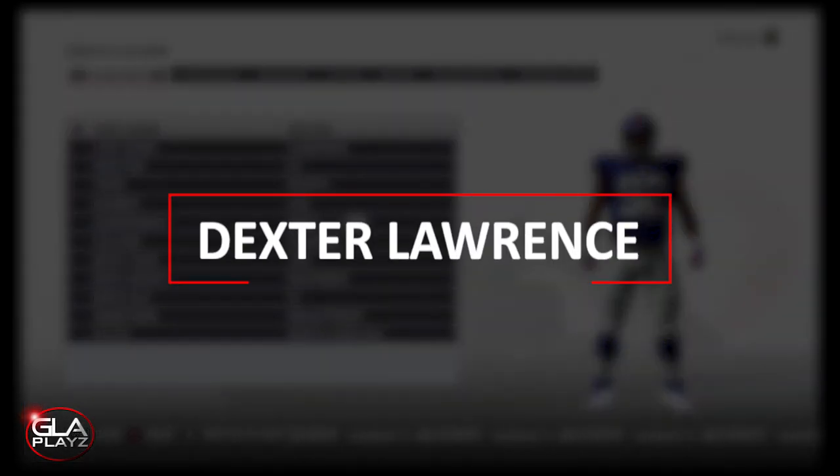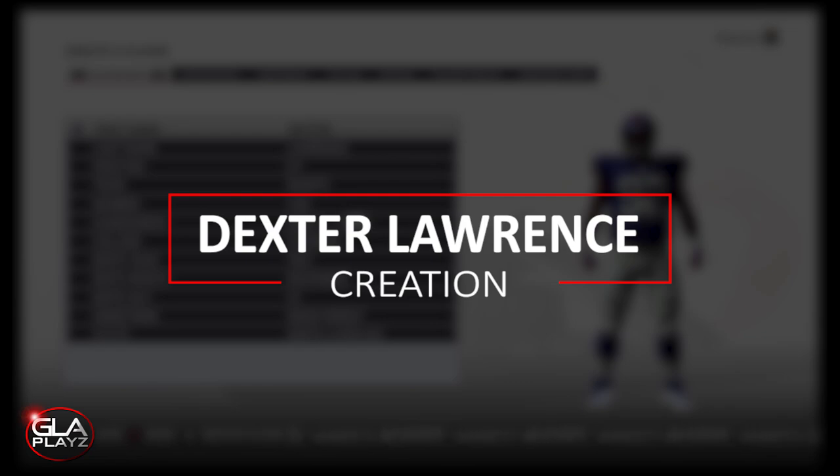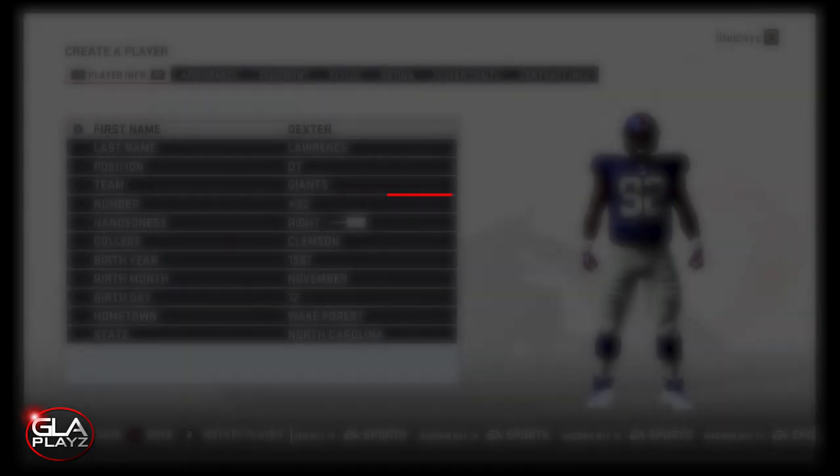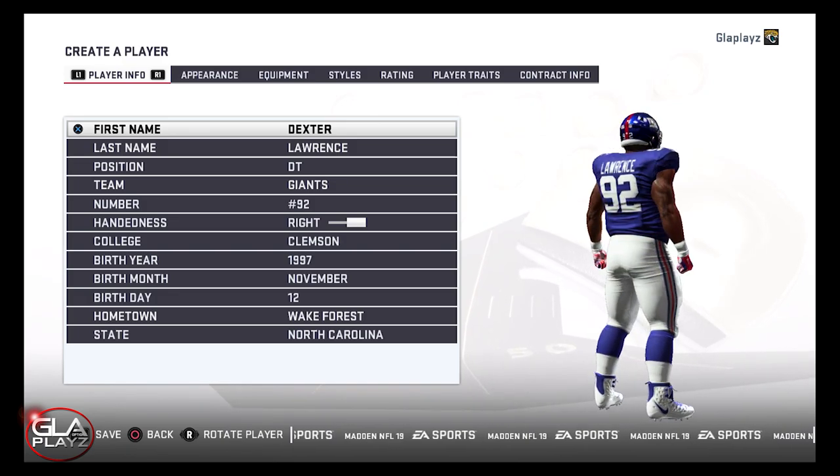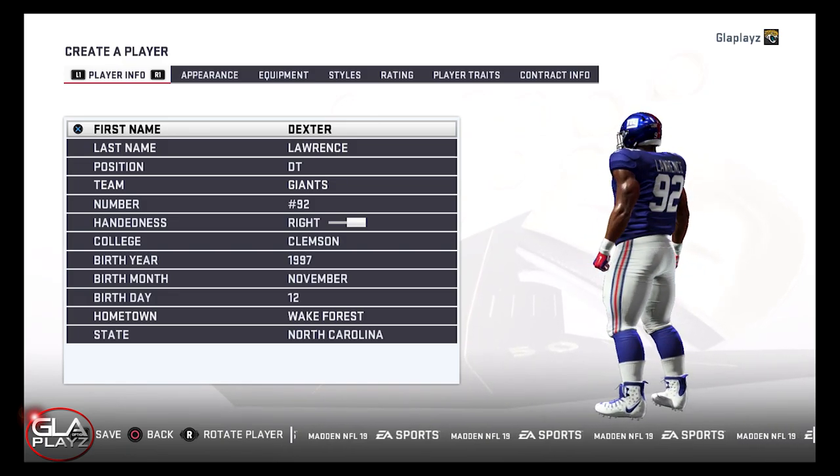Welcome back to the channel guys. I just want to bring you a player creation video for defensive tackle Dexter Lawrence from Clemson University. Dexter was drafted in the first round of the 2019 NFL draft by the New York Giants.